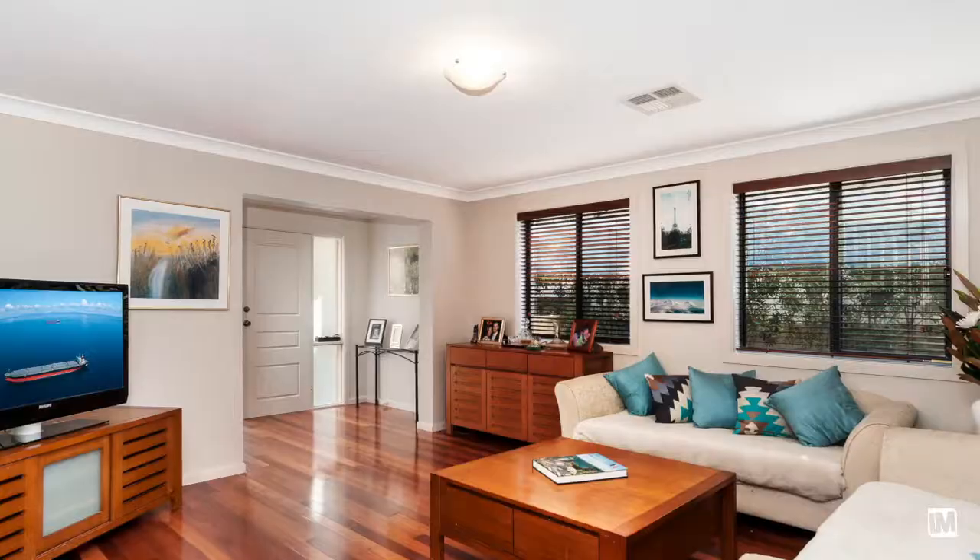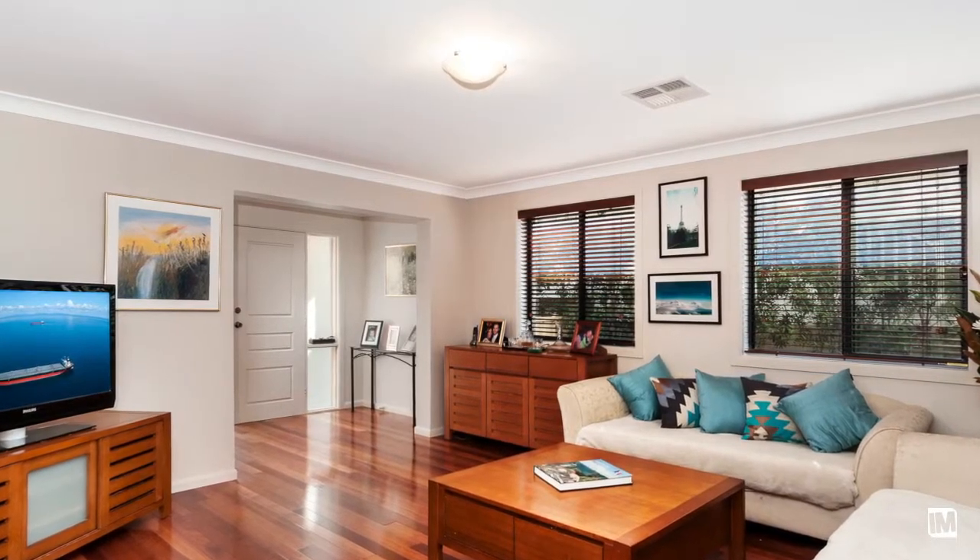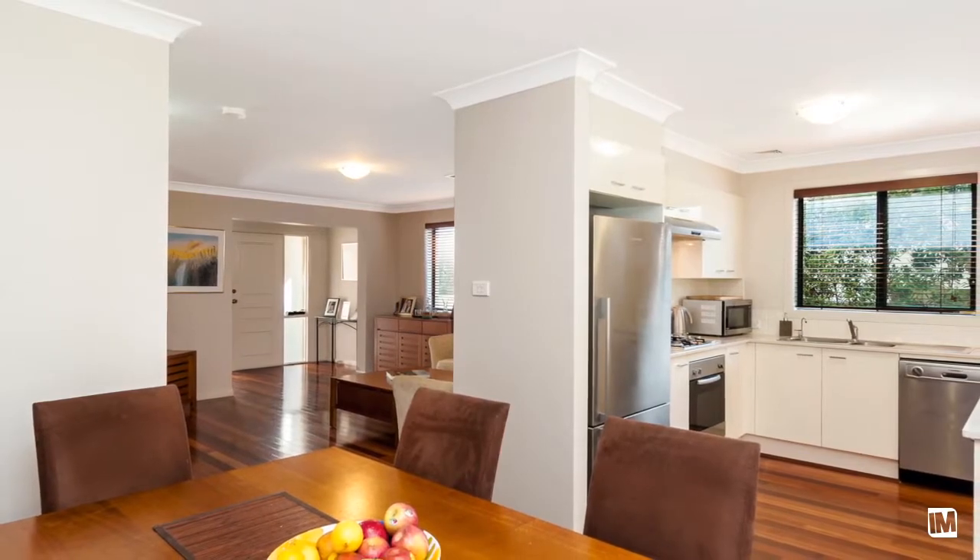As you enter the home you're greeted by the formal living area which then flows to a contemporary Caesarstone benchtop kitchen with adjoining dining area.